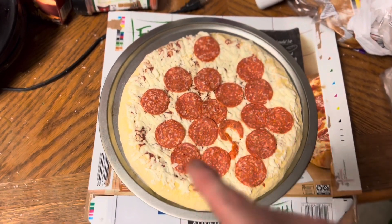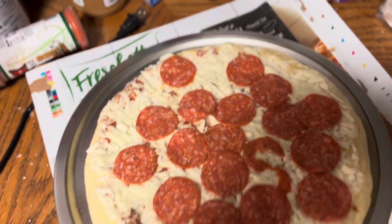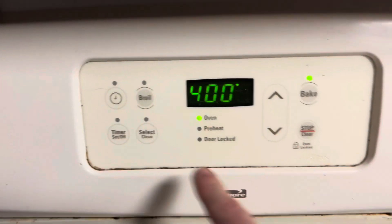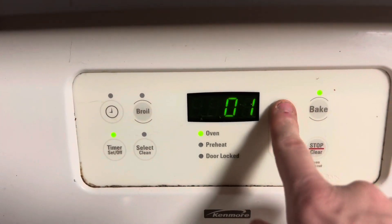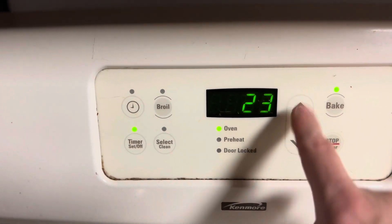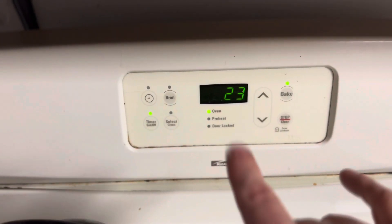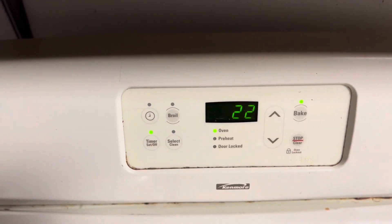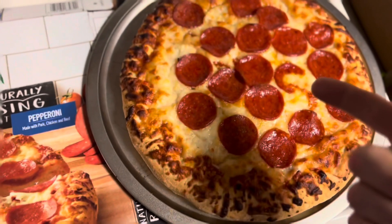We preheated the oven to 400 like it says. Now we're gonna put that bad boy in. It says 21 to 24 minutes — I put it in the middle. Set the timer.